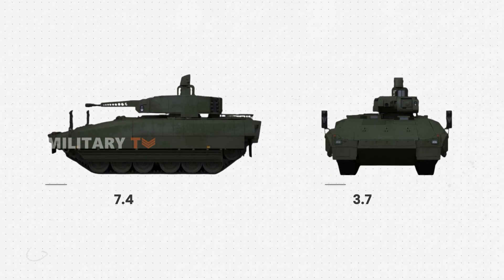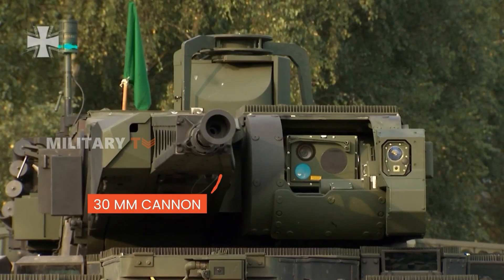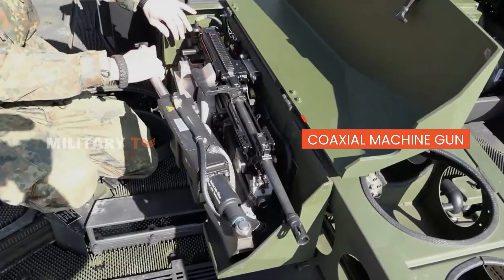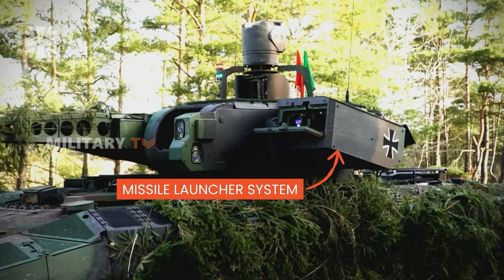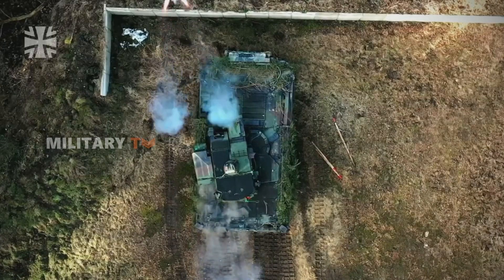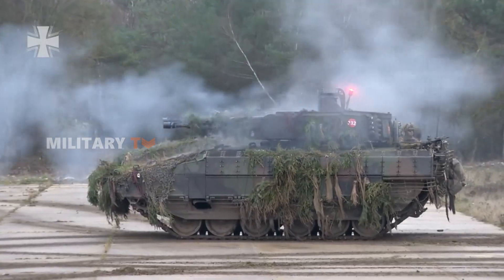With 7.4 meters in length and 3.7 meters in width, the Puma can carry up to nine personnel. This vehicle is also equipped with comprehensive armaments, including a 30-millimeter automatic cannon, a coaxial machine gun, and a missile launcher system. This combination of weaponry gives the Puma the ability to engage various types of targets, both on the ground and in the air, with unmatched combat effectiveness and firepower.